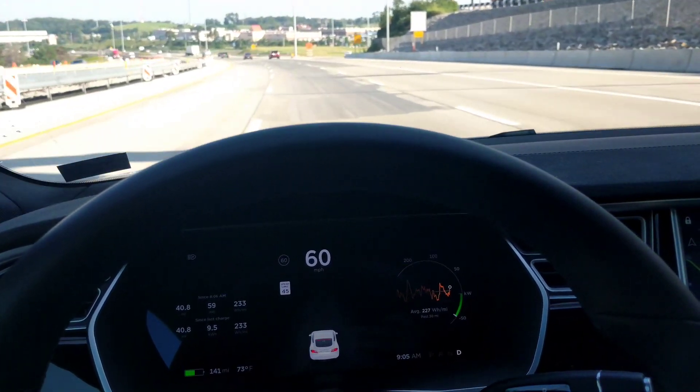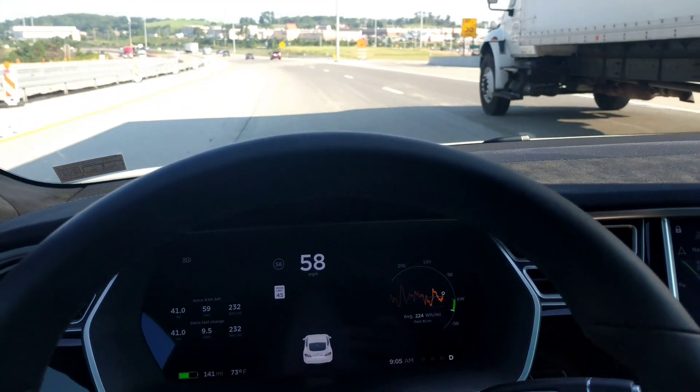This is after the latest update, and this is Autopilot 1 with the Mobileye hardware.